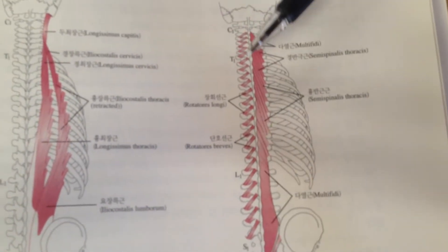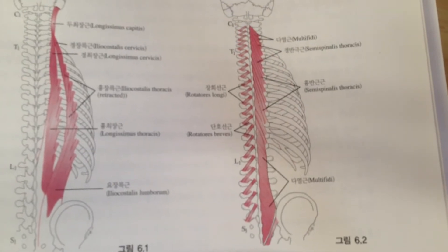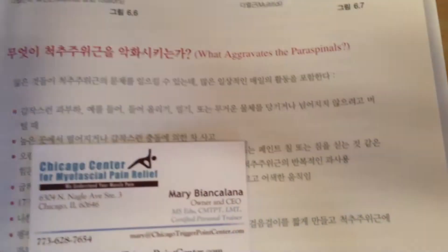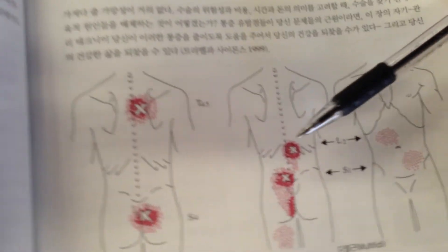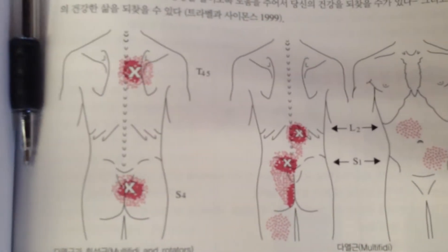The multifidi muscles are short, deep rotators that are part of the erector spinae group. They can create pain that is area specific in the back. When harboring trigger points, the multifidi muscles can prevent us from twisting and bending without pain.